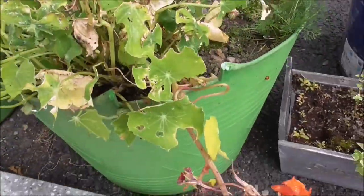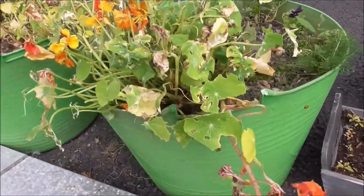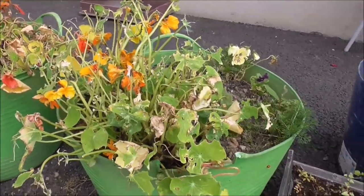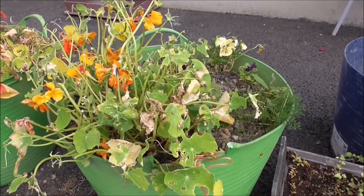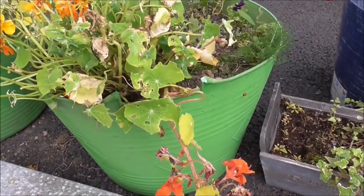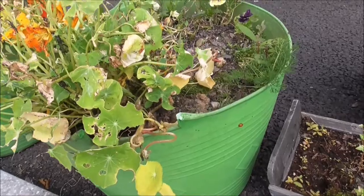I went up the back and there's another planter and it's got nasturtiums in it as well. I looked and I didn't have to look too hard, because there were caterpillars in there too. So — live and let live.